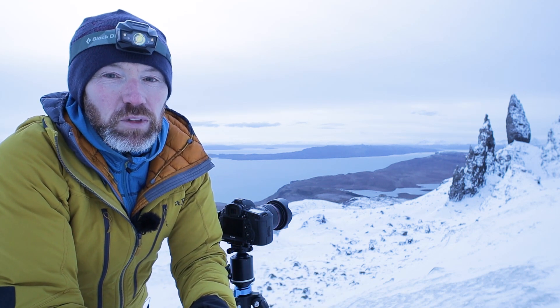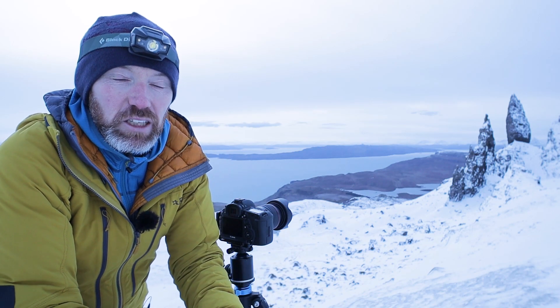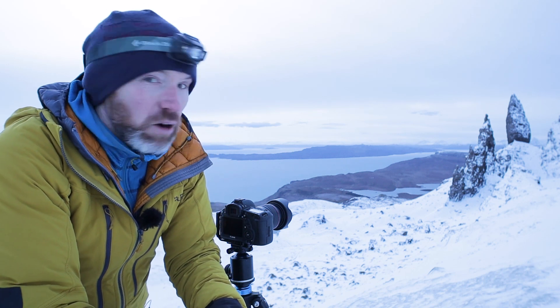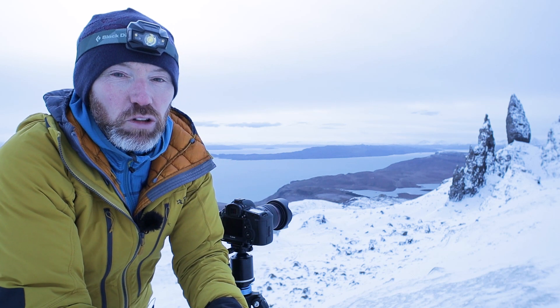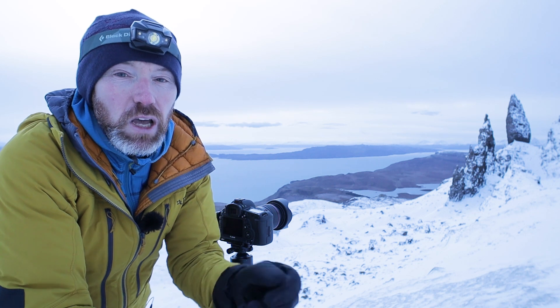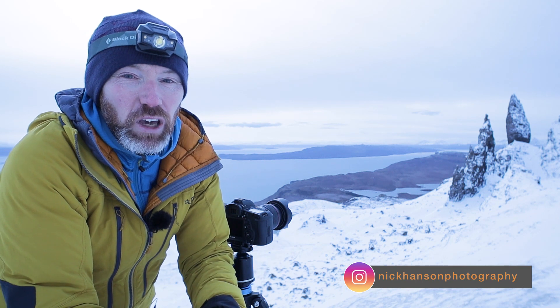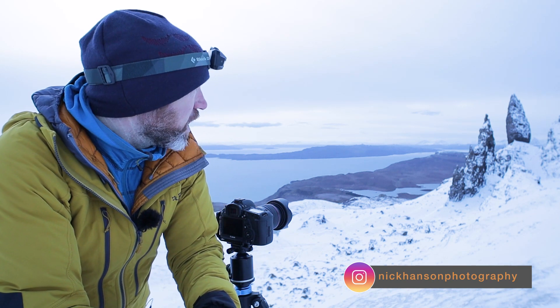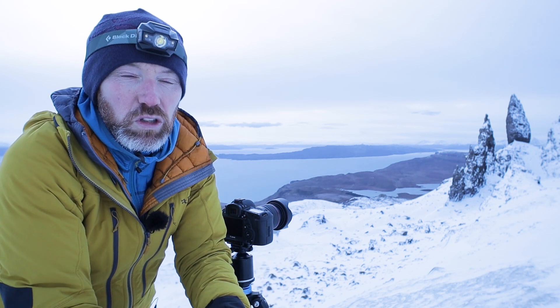I've come up to Storr to photograph the Old Man of Storr, hopefully in nice winter conditions with some nice winter light, but that's probably not going to happen. I saw the cloud on the horizon from the car park when I arrived, about an hour and fifteen minutes ago. Even without the light, when you've got these winter conditions you get some really nice cool blue tones to the scene.